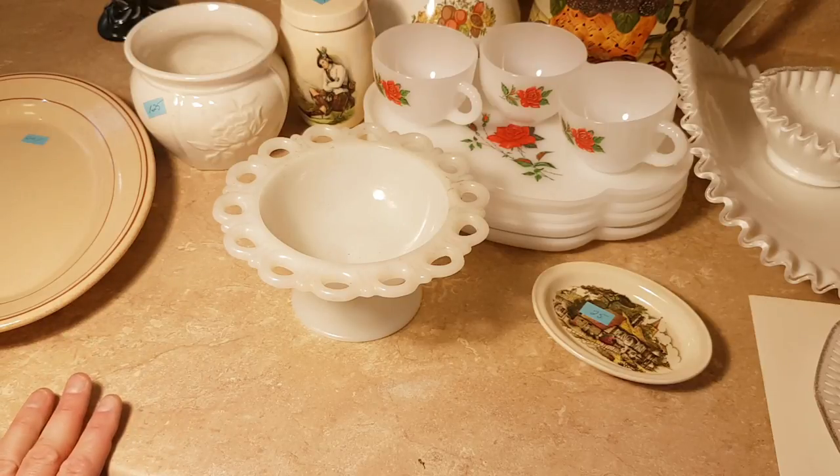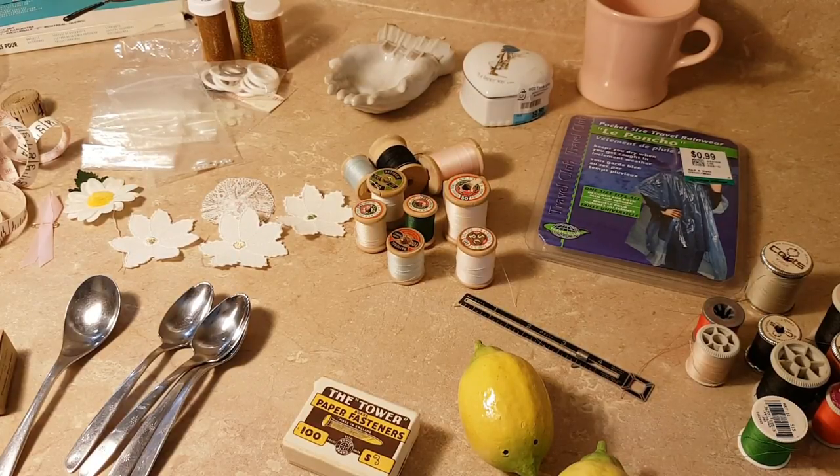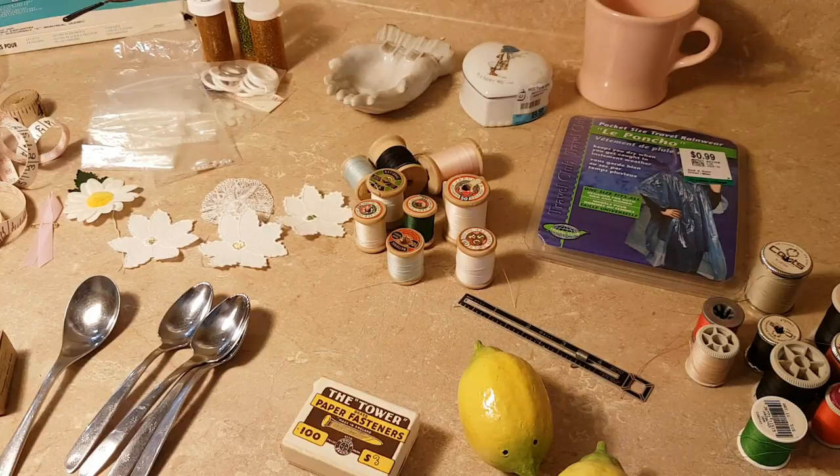I'm going to clear the counter and we'll be back again with some more. Now here we are back with some thrift store finds. Some of these were things that I bought in bags, where I'm going to donate back a lot of this stuff, but there was one or two things in each bag that I just needed to have.